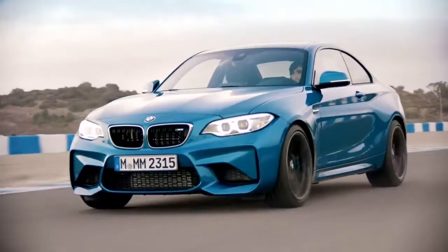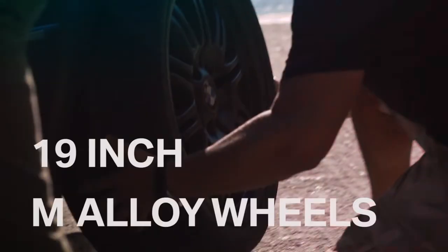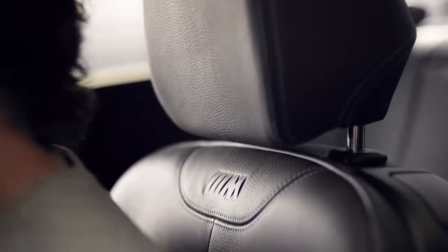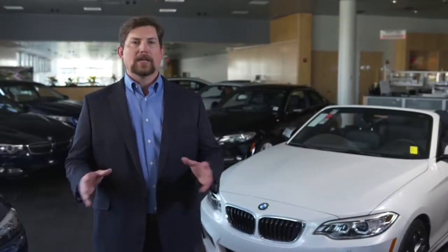The M2 also features quad exhaust tips, an M aero kit, a wider track with large fender flares, 19-inch M alloy wheels, and a host of M interior updates. Pick a road, any road, and own it in a BMW 2 Series.